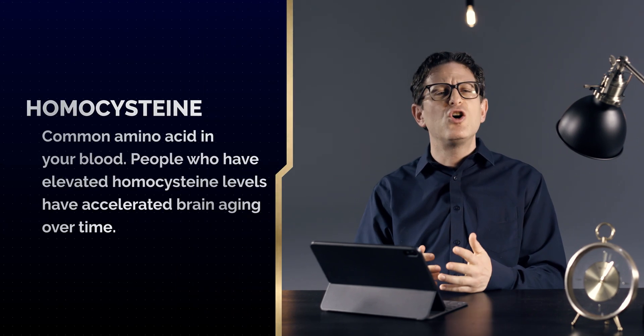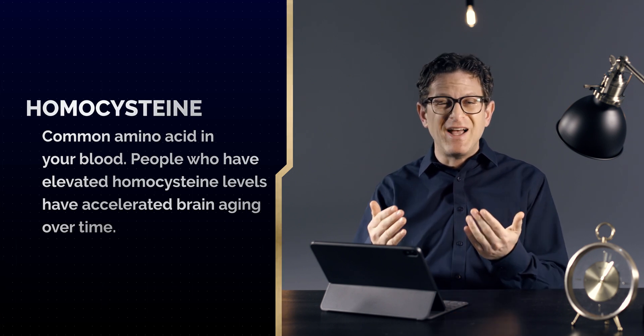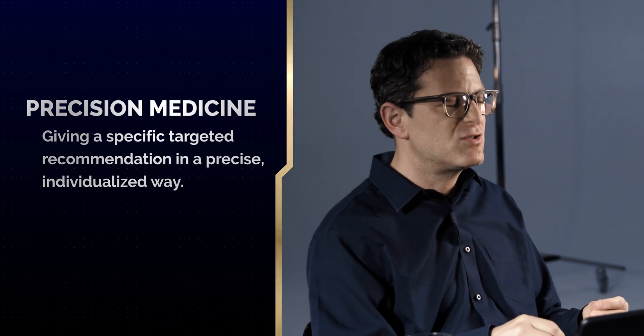Other markers we assess in the blood include homocysteine — a protein, an amino acid in the blood. People with elevated homocysteine levels have accelerated brain aging over time. People given B-complex vitamins, including B12, folic acid, and B6, in a very specific combination, can actually delay brain aging, delay shrinkage of the brain, and improve memory function. However, if a person has normal homocysteine in the blood, those B-complex vitamins won't be effective — another key concept behind precision medicine: giving a specific, targeted recommendation in a precise, individualized way.